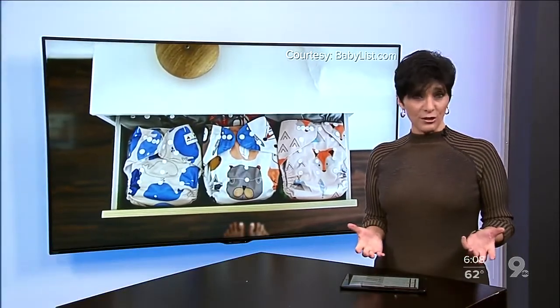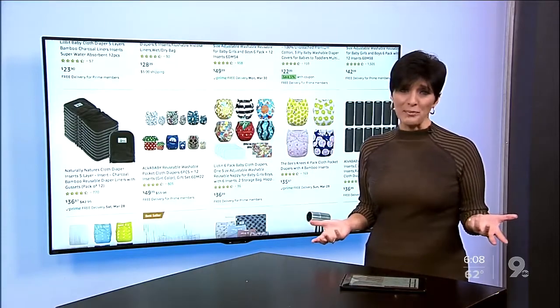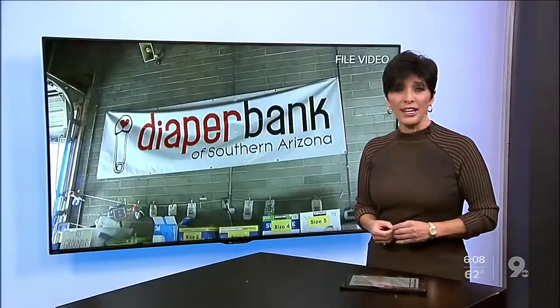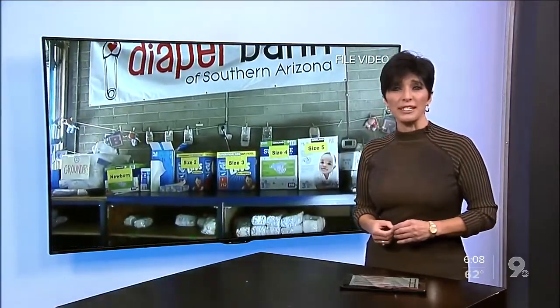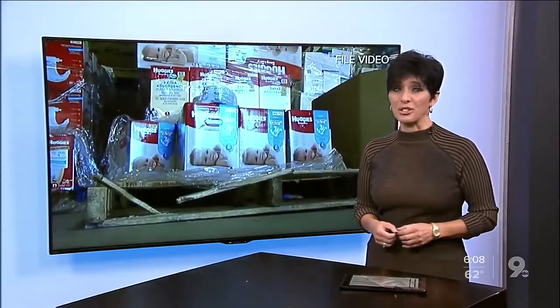Demand for certain household items is high because of COVID-19, like toilet paper — that also includes diapers. And on your side, Taja Davis explains how the Diaper Bank of Southern Arizona is giving people a reusable option.